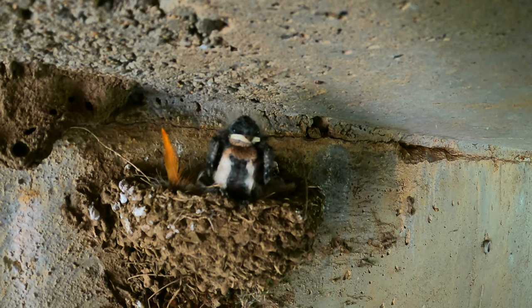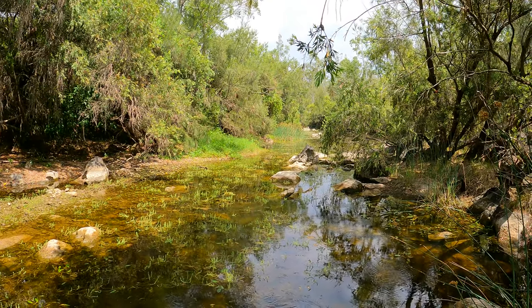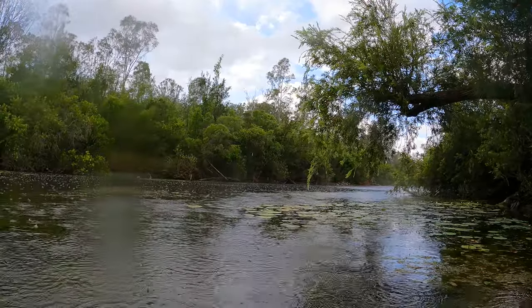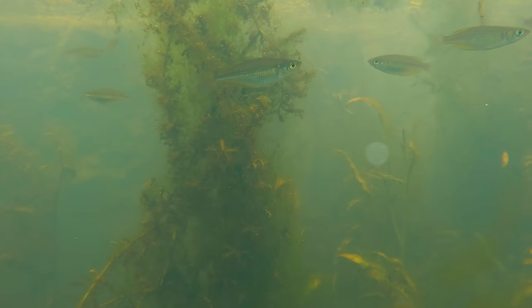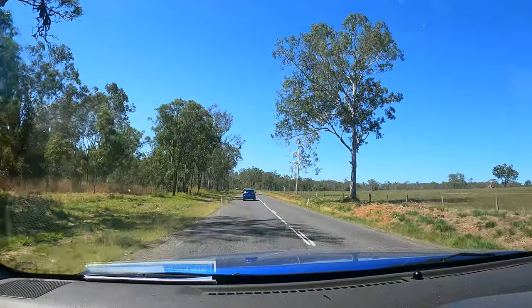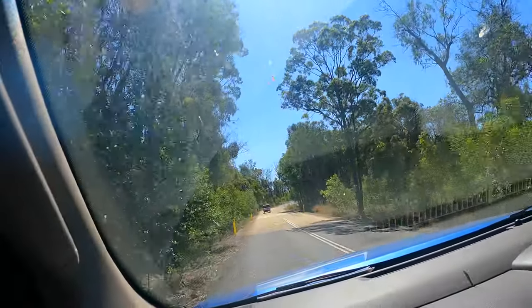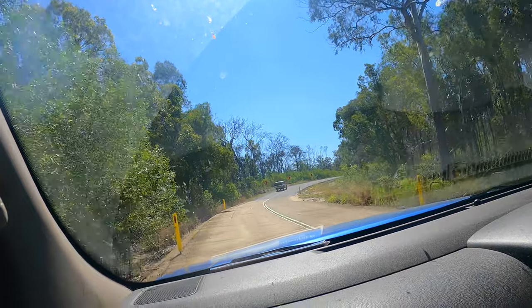Coming up on this episode of Murky Seb's Wild Underwater Adventures. On this adventure I am heading to Gladstone and the surrounding areas because there is something very unique about this particular expanse of land, which I will get into later. But for now let's get to the start of the journey.